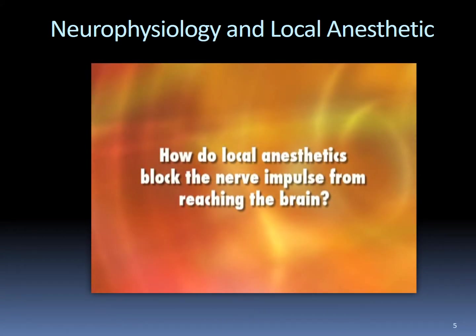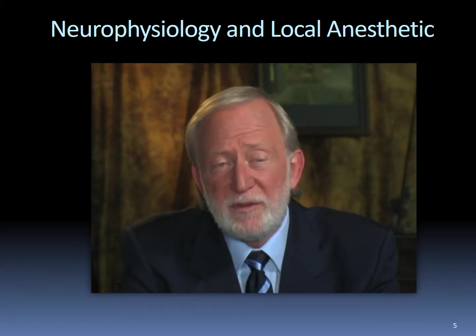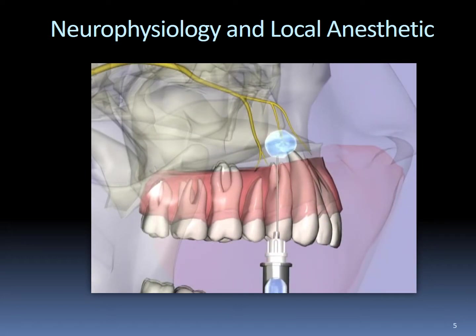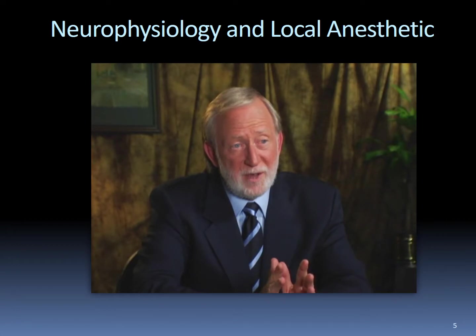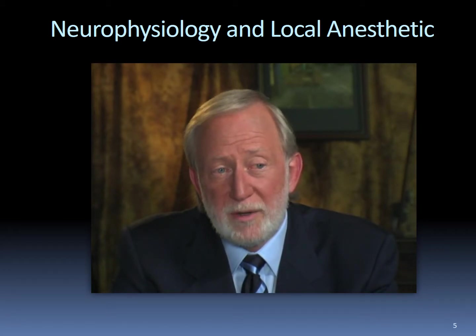How do local anesthetics act to prevent the nerve impulse from reaching the brain? Local anesthetics act by blocking sodium channels, so that when the nerve is stimulated, sodium ions cannot enter into the cell, thereby preventing depolarization. The local anesthetic is deposited as close as possible to the nerve, and by diffusion enters into the nerve. Local anesthetic outside the nerve diffuses into an uncharged and a charged ionic form. Only the uncharged form is lipid-soluble and able to diffuse through the nerve membrane and into the nerve cell. Outside the nerve, only charged ions remain, and some redissociate into uncharged ions which can then enter into the nerve.